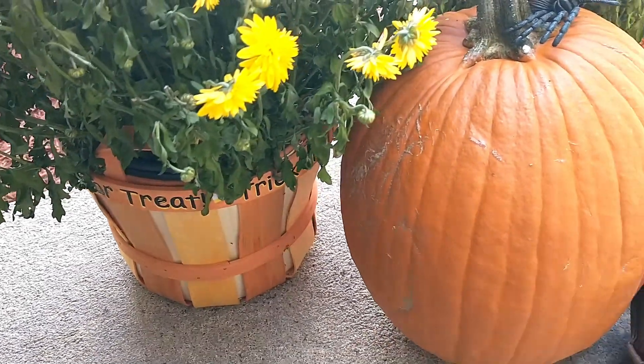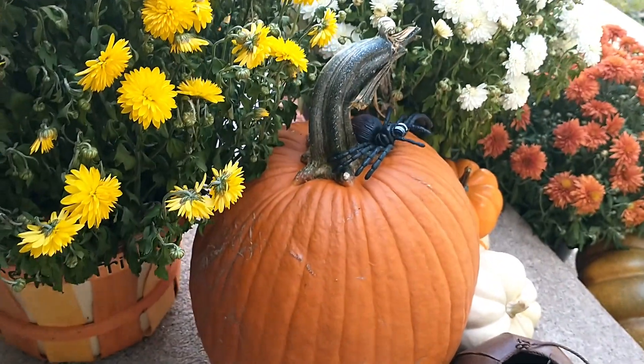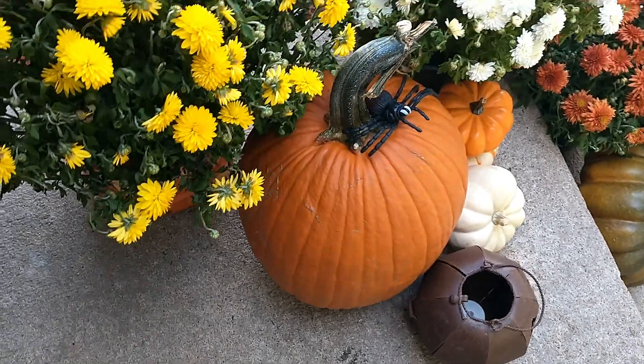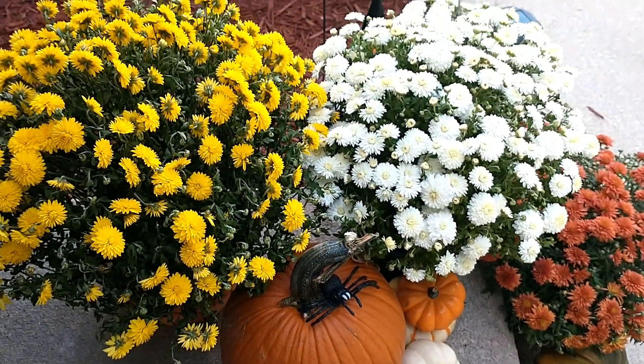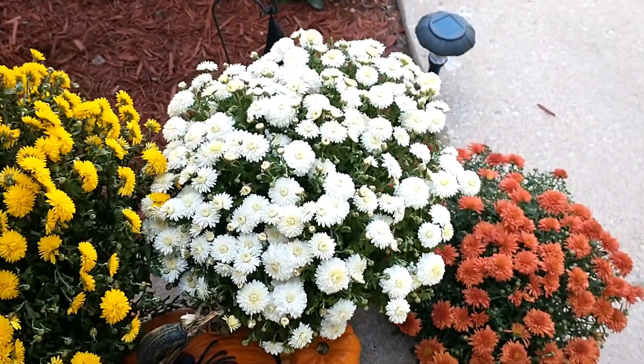Here is some more of my little pumpkins, and I've got a fake creepy spider on there that was purchased at Walmart a couple of years ago. Here is some more of my mums, which I think are so pretty.